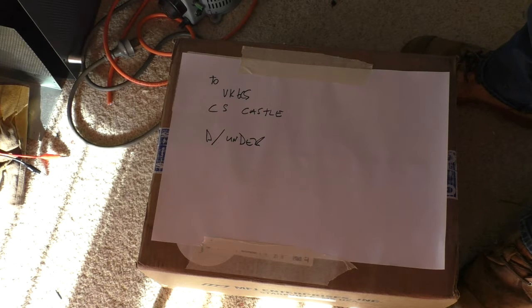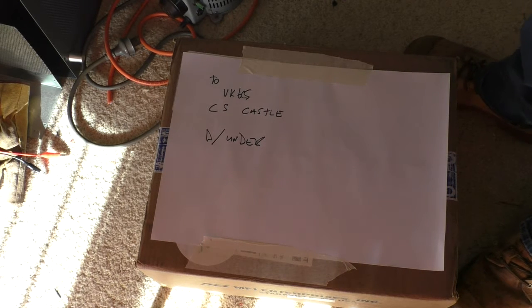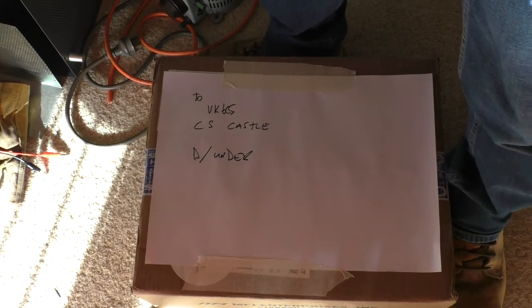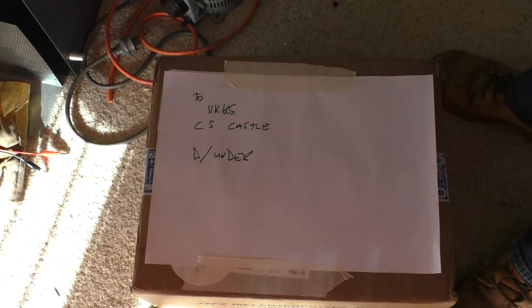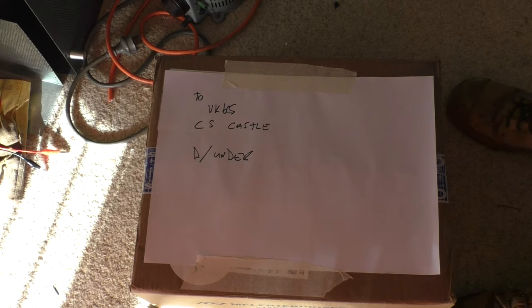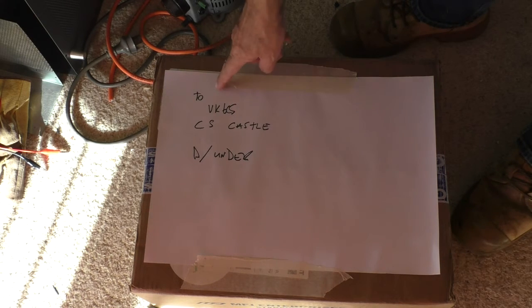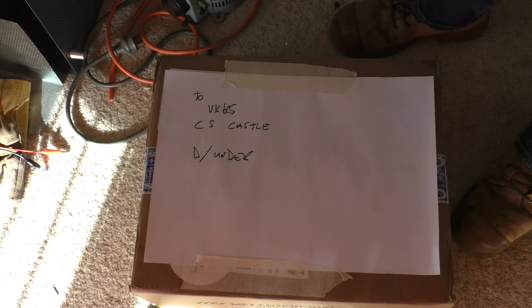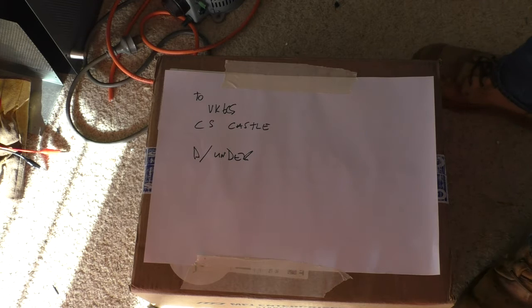Okay, well, as unboxing videos seem to be quite popular, I've got a parcel to unbox, so I'll do an unboxing video. As you can see, it's addressed to VK6CS at CS Castle, down under. Didn't really want to give the address away, but what the hell.